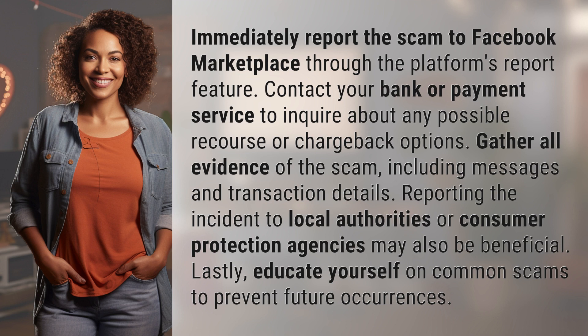Reporting the incident to local authorities or consumer protection agencies may also be beneficial. Lastly, educate yourself on common scams to prevent future occurrences.